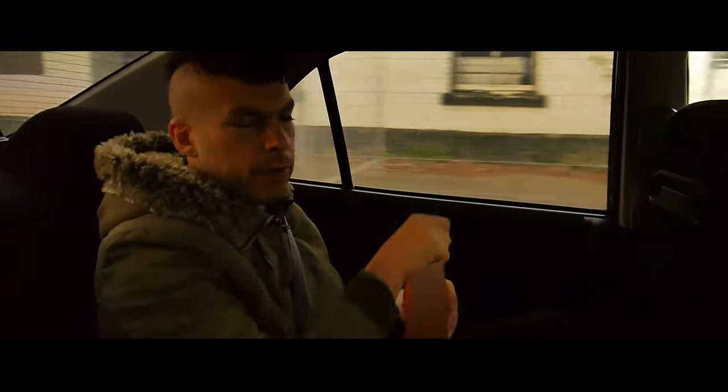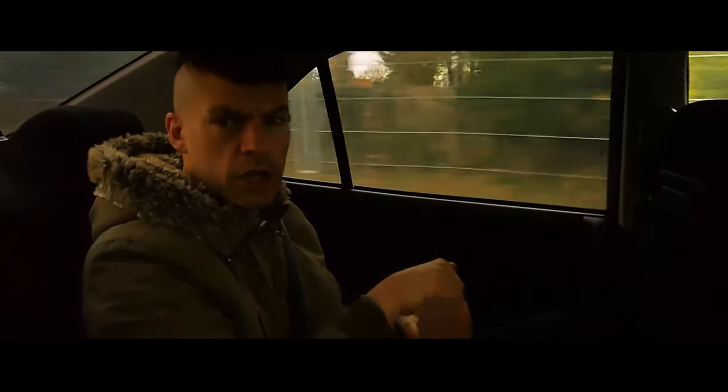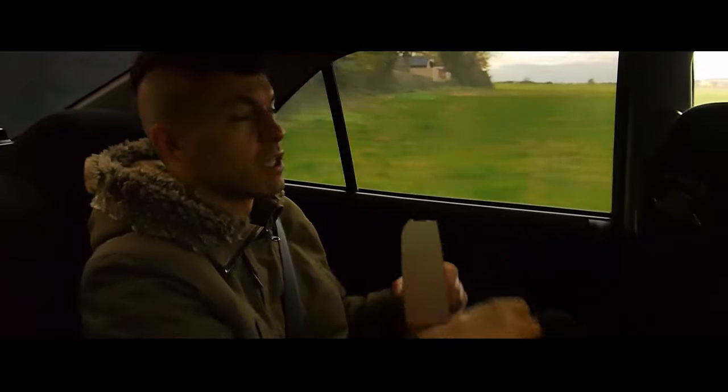What a nice place to be in the back of here as well. I like getting chauffeured around — it makes me feel special.